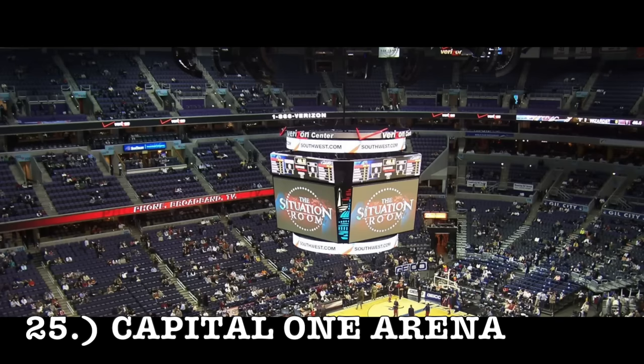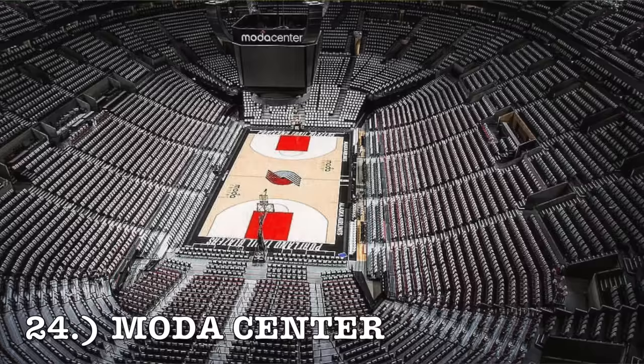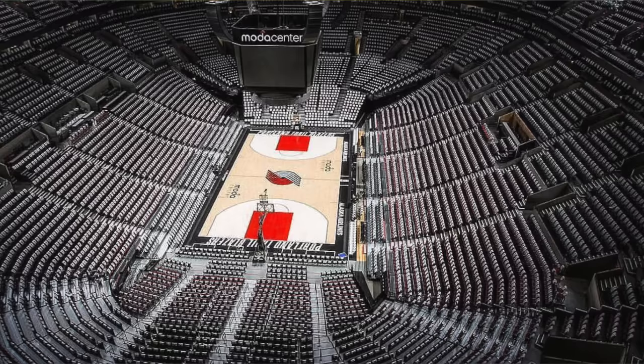I believe they're also the home to the Georgetown college basketball team. At number 24, it is the Moda Center, home of the Portland Trail Blazers. The exterior looks like it's trying to be futuristic, but it was built in 1995 or so. It's got that concrete design you would just never see today. The lighting is interesting, but the interior has nothing special about it. That might actually be the biggest lower bowl in the NBA at the Moda Center, but it leaves a lot to be desired.